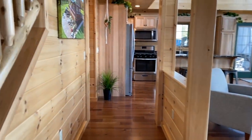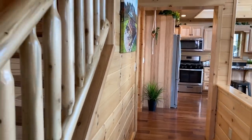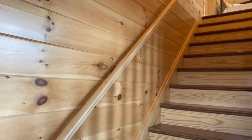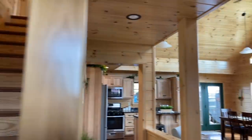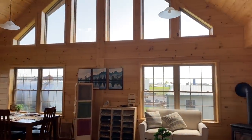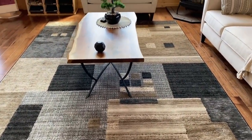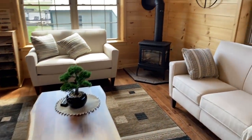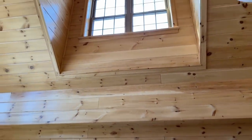You guys are not going to believe this house. I honestly just want to move here instantly, or like make it my vacation home — not that that's an option right now, but you know. But look at this, look at all this lighting, look at everything! The wood stove in the corner, there are so many windows in this house, it's just incredible.